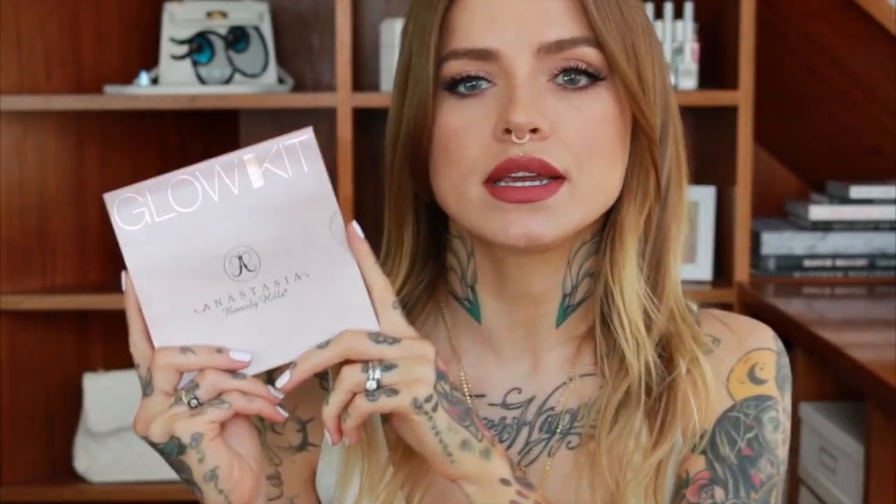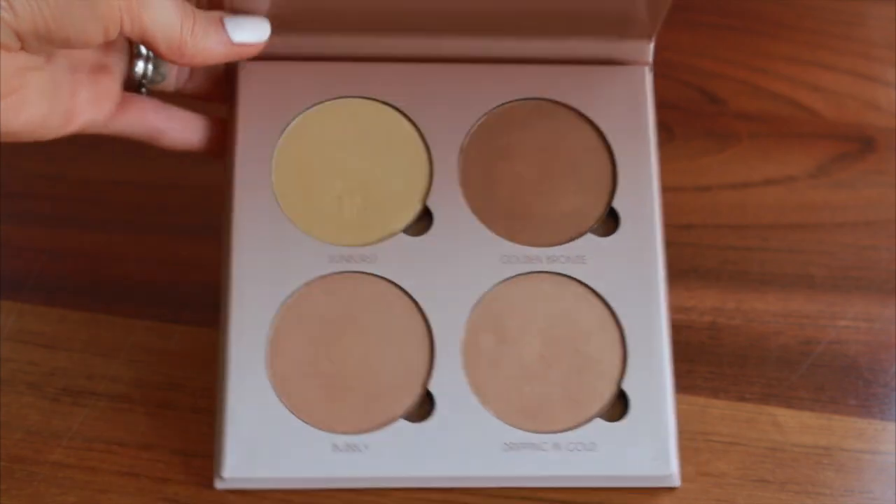And then the last makeup thing is the glow kit from Anastasia in the shade That Glow — so it's the more yellow-toned one. It's just a great selection of highlighters. There are two kind of goldy shades at the bottom and then you have a bronze and a more yellow one. They're just gorgeous highlights. The other quad is more pinky-toned but they're both vegan. If you don't like goldy yellow highlighters you might like the pinky one. Love it.